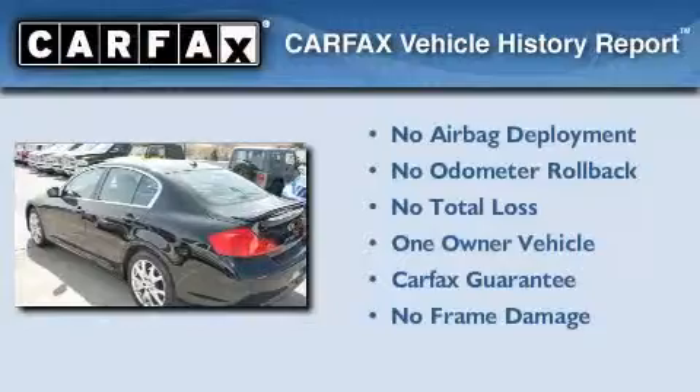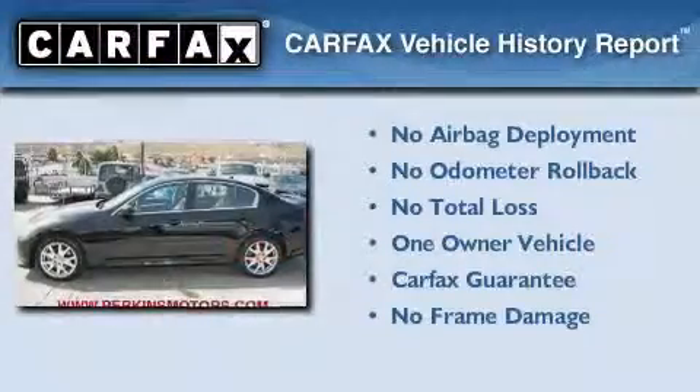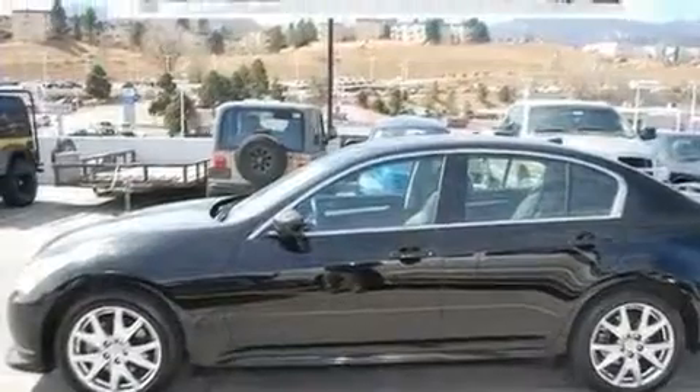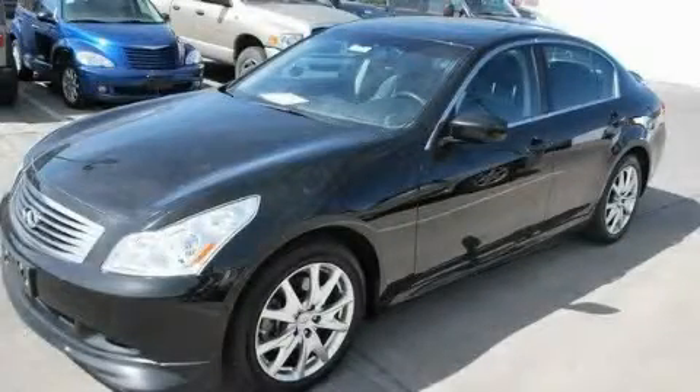This Infiniti has had only one owner and it qualifies for the Carfax buyback guarantee. This automobile won't last long at this price. Call and arrange a test drive now.